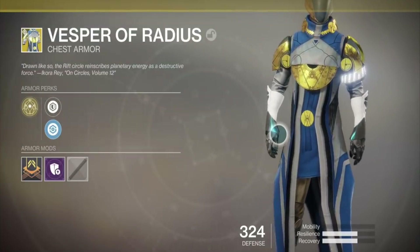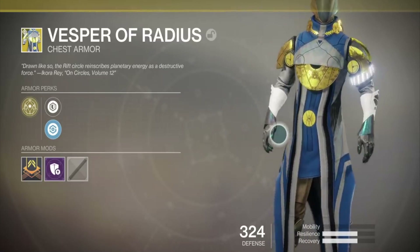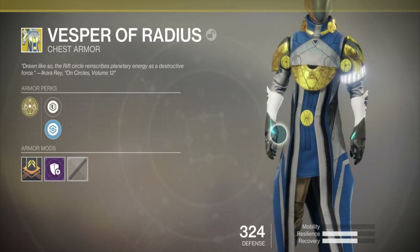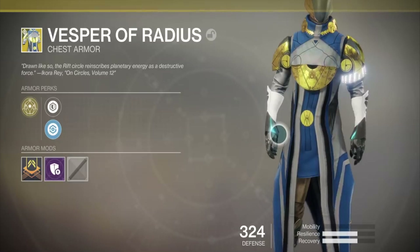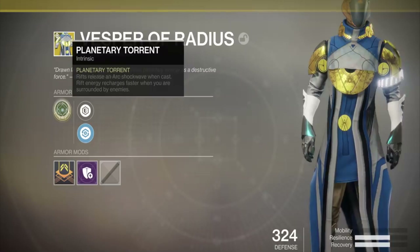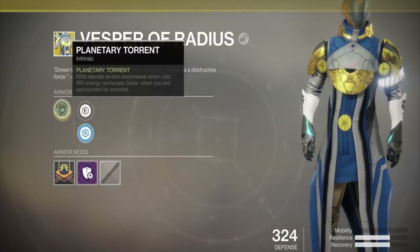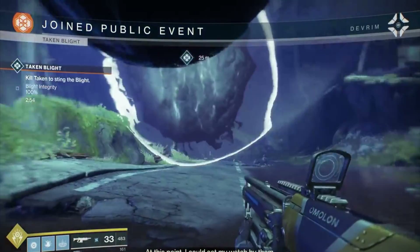This is a Warlock chest piece that ideally is good for the Stormcaller, but it also works for all three subclasses — Voidwalker and Dawnblade — but ideally you want to use this with the Stormcaller. The intrinsic perk is called Planetary Torrent: Rifts release an Arc Shockwave when cast, and Rift Energy recharges faster when you are surrounded by enemies. Big thank you to Wallow on PSN, one of my subscribers, for letting me jump on his account.